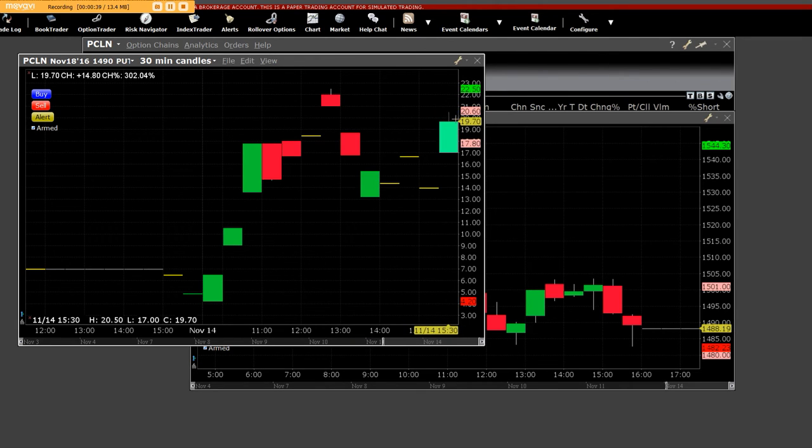This is where it came down to and ended at $19.70. At Priceline, November 18th, $14.90 put chart. We do know one thing for sure: people that trade options have never seen put charts. They don't see call charts.